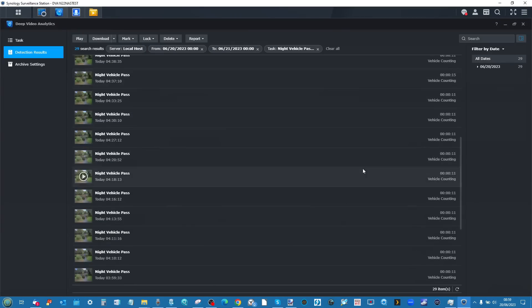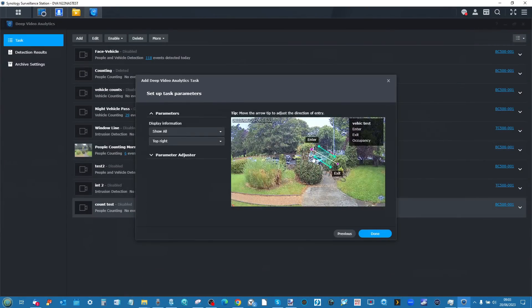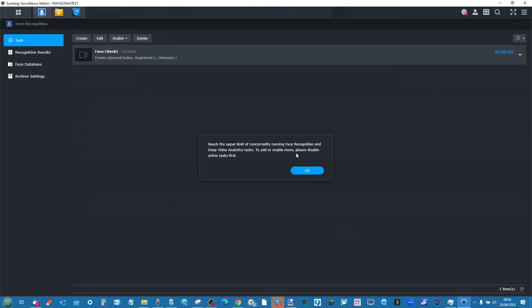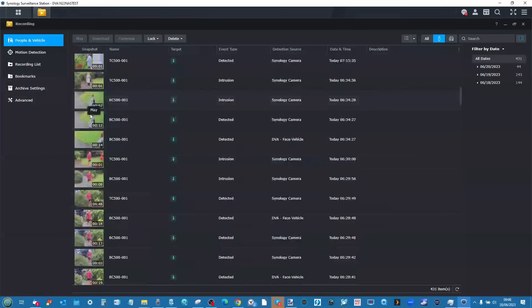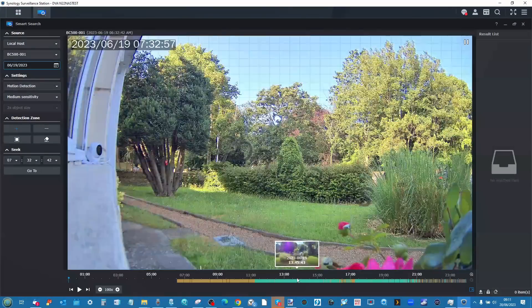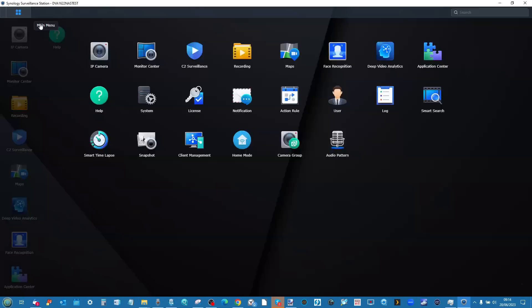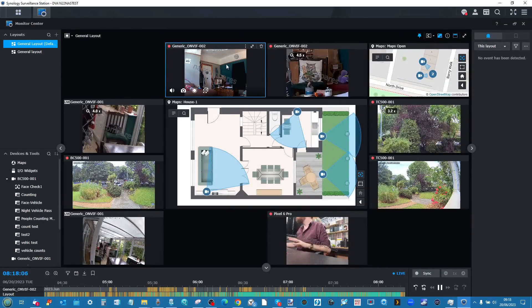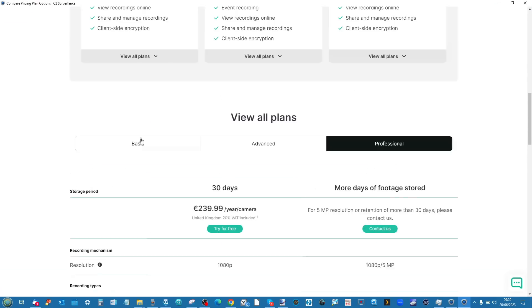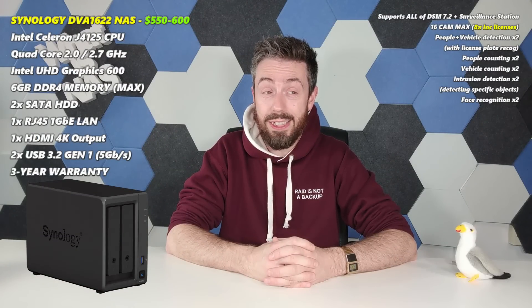When I say AI-powered, I don't just mean basic object detection. This is the one that has facial recognition and deep video analysis built in. It can run up to two AI tasks at any given time, alongside the full complement of tasks in Surveillance Station with thousands of cameras supported. It also has HDMI KVM output so you can directly input into it for surveillance. It's a two-bay with 8GB of memory — it's just insane how much they've crammed into this little two-bay.